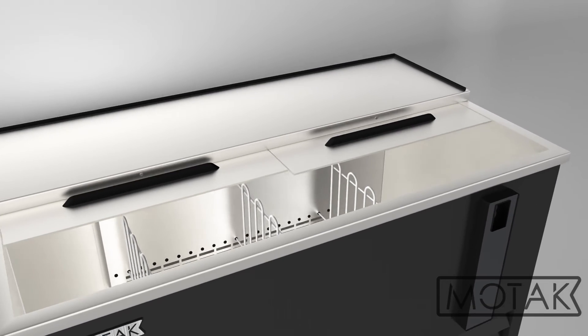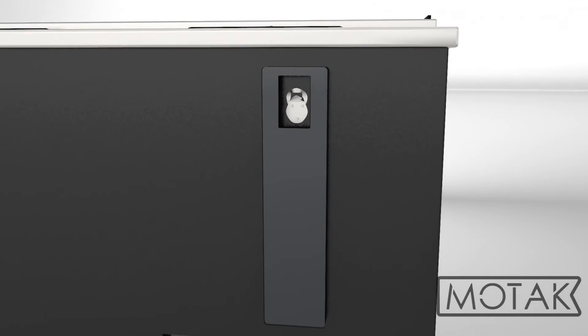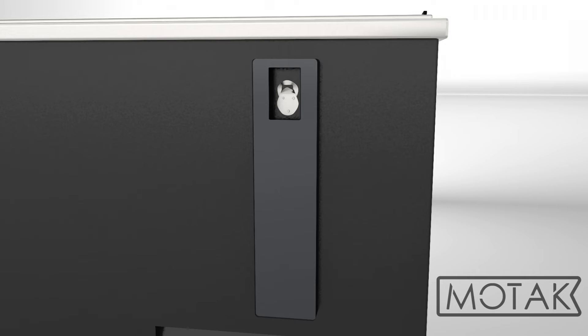The two slide-back doors lock to secure product after hours, while the included bottle opener and cap catcher allow bartenders to pop open beers as they grab them.